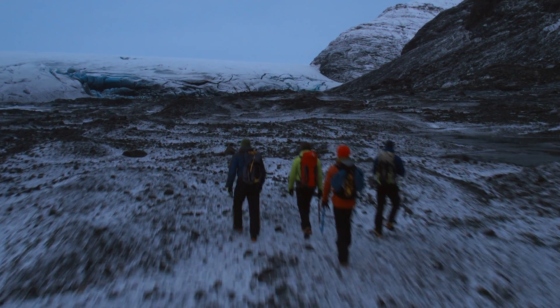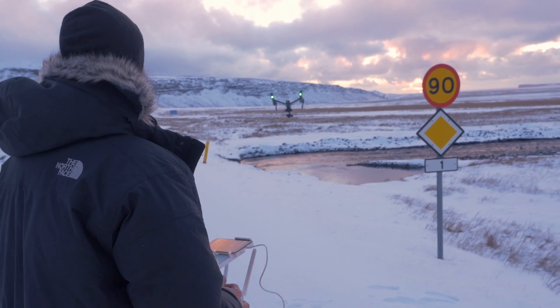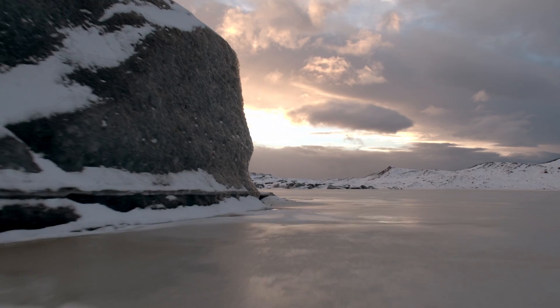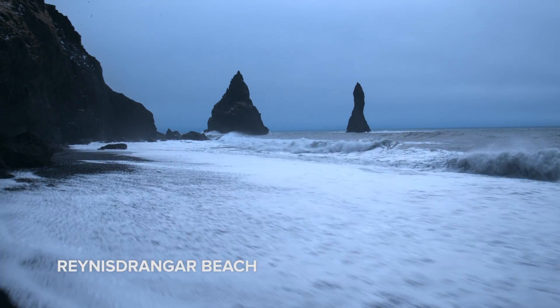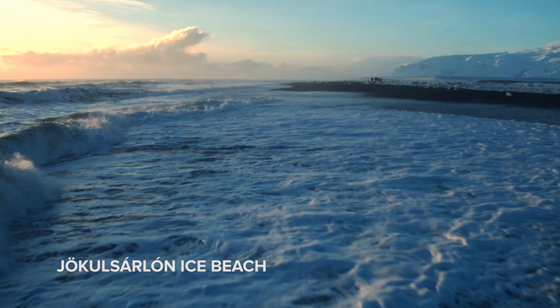In between preparations for the Good Morning America show, we had time to explore the vast landscapes of Iceland. We filmed black sand beaches — it was an amazing experience to see the ice blocks melting on the beach with a harsh ocean in the backdrop.